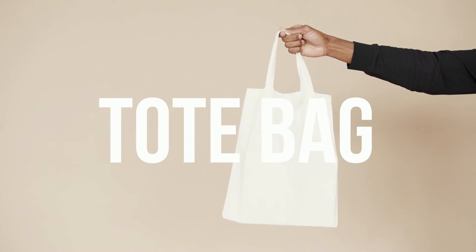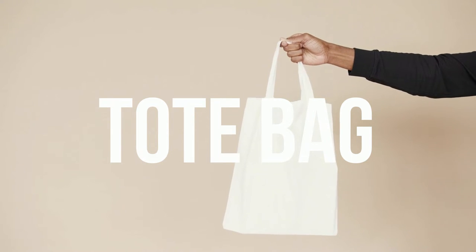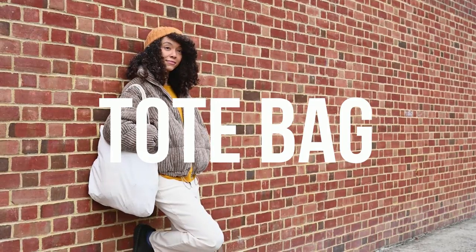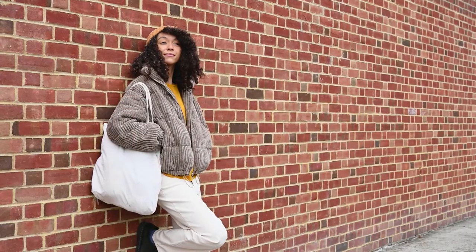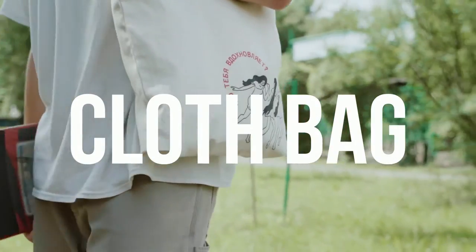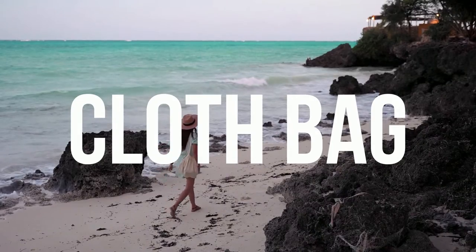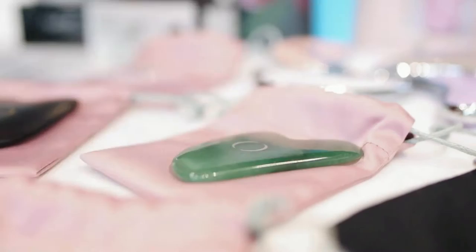Our next type of bag is called a tote bag. This type of bag is made from fabric and can be used to store your shopping or your personal items. Another name we can call this bag is a cloth bag. Cloth is a synonym of fabric.